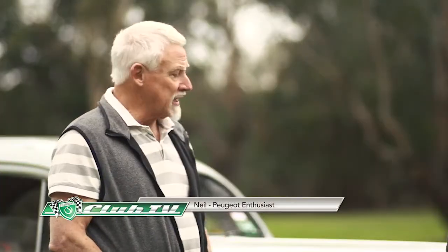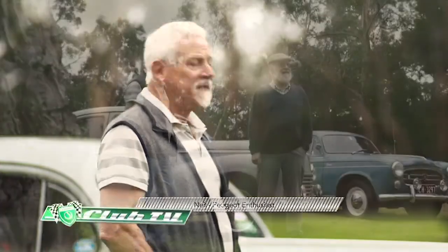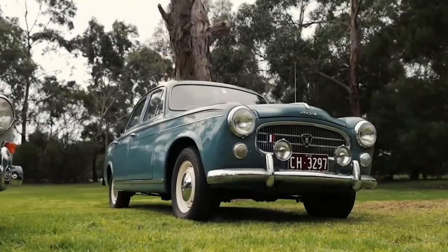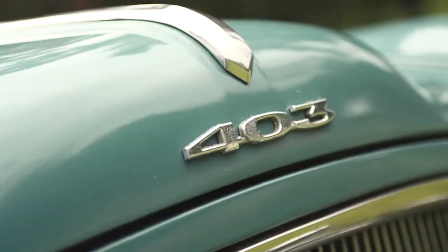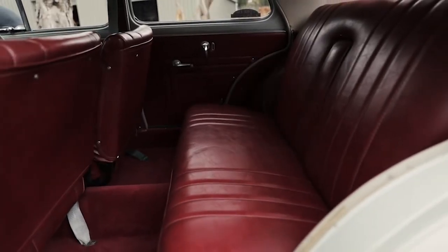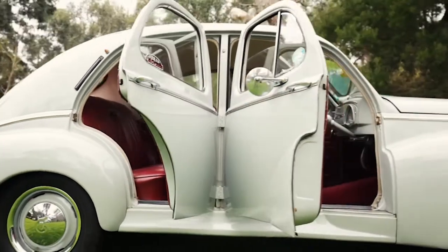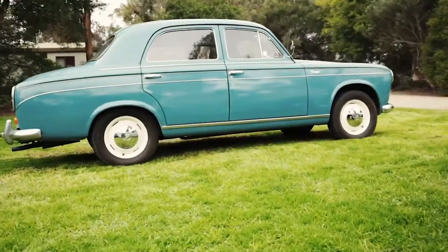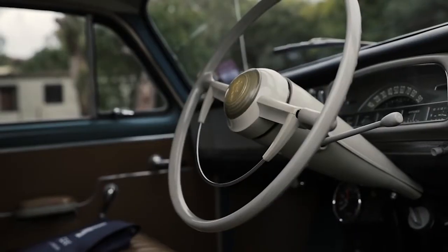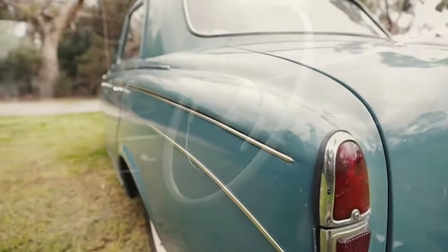Owner Neil introduces his 1954 Peugeot 203, acquired around 1999–2000 in Ballarat after it had been for sale for some time — he eventually succumbed to its spell. Graham introduces his 1964 Peugeot 403B, which started its life in Wagga Wagga, New South Wales, then ended up at Torquay, where he got onto it.